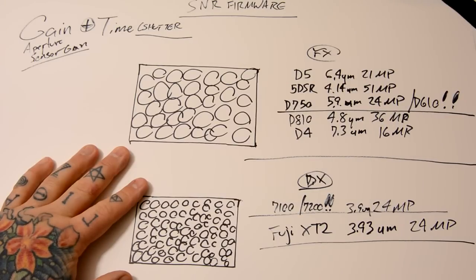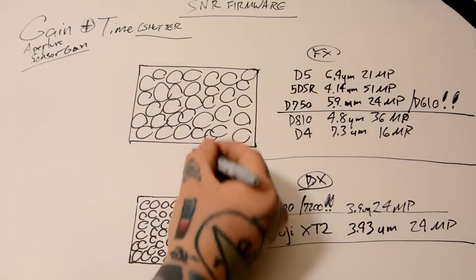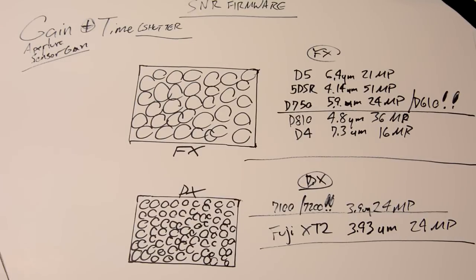Sensors don't work like picture windows. Sure, a larger picture window lets in more light — FX sensor here, DX sensor down here. But sensors don't work like picture windows. Exposure is per unit area, not per total area.